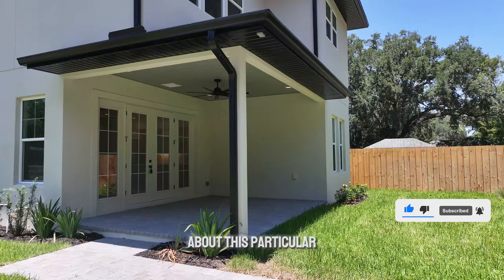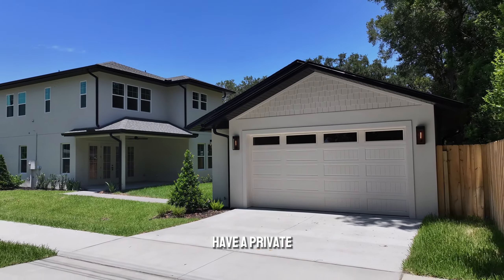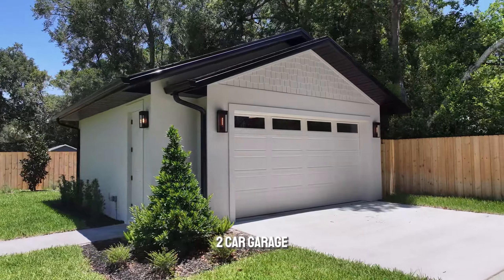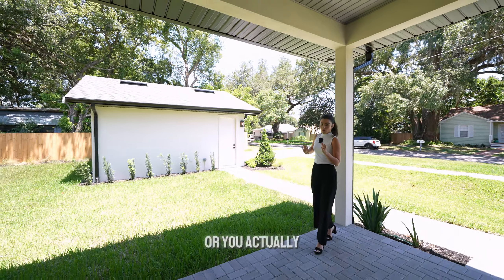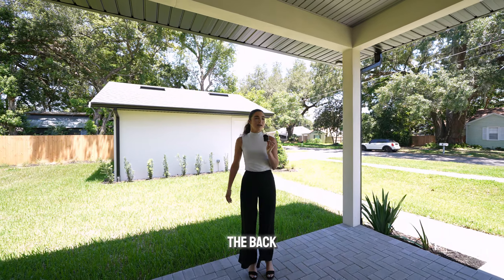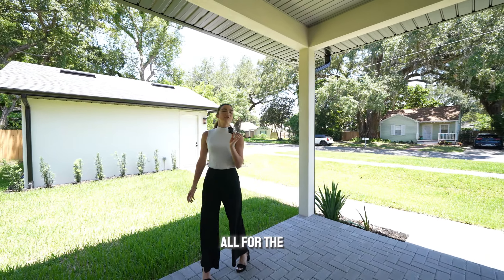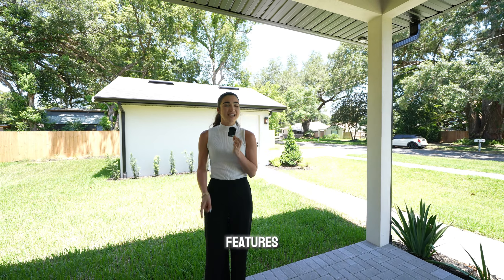Something else we want to mention about this particular property is the fact that you have a private sidewalk that will lead to your garage. You have a two-car garage that is detached. So if you need to use it as storage or as an actual garage, you still have a little bit more privacy in the back and the front of the home. This is pretty much all for the first floor. Let's go to the second floor and take a look at the bedrooms, especially that master bathroom.